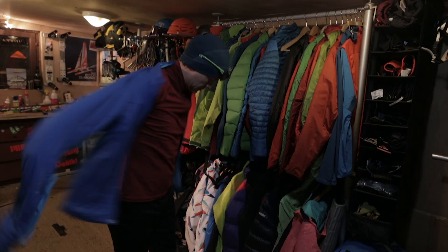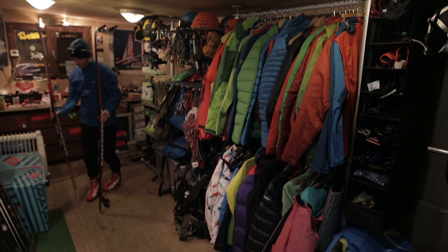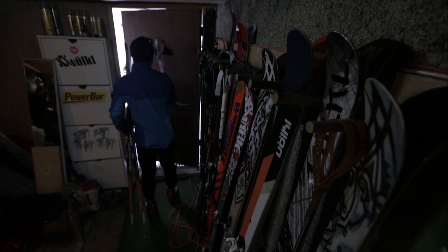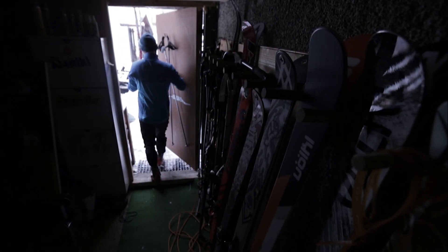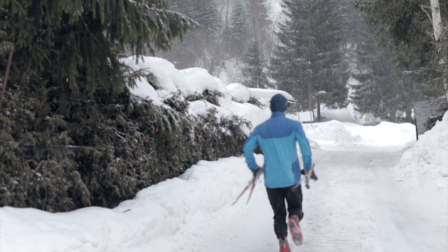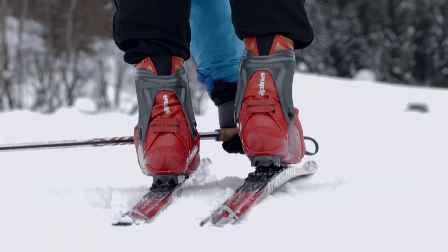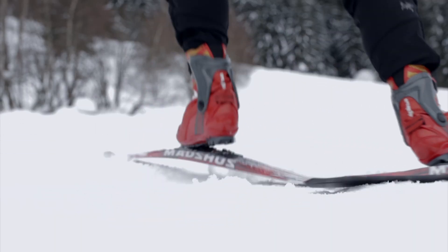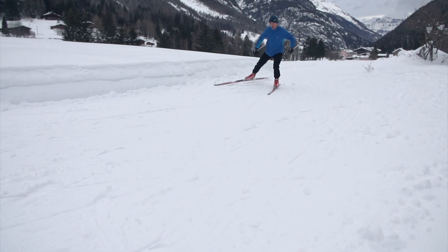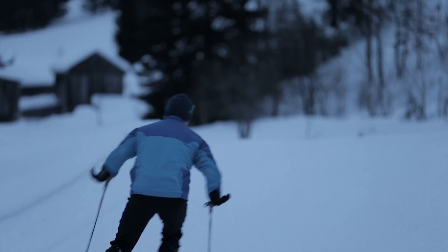My favorite piece this winter for cross-country skiing has been the Argus jacket, which has Polartec Alpha insulation in the front and the arms, and more of a stretch material in the back. It's super comfortable to wear — I don't even feel like I'm wearing an insulated jacket at all. With this new Polartec Alpha insulation, you have a piece you can wear the whole time; it breathes well enough at high output and keeps you warm when you're slowing down to wax your skis or going back downhill.